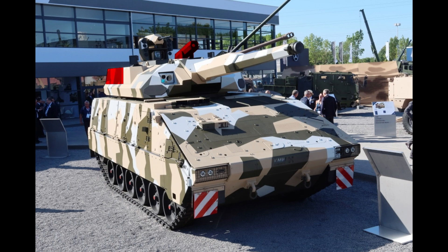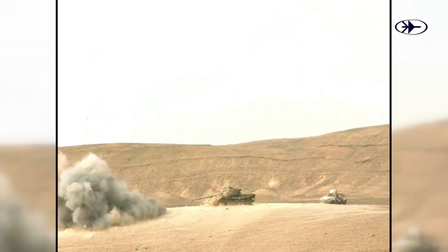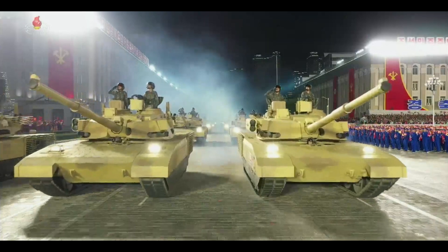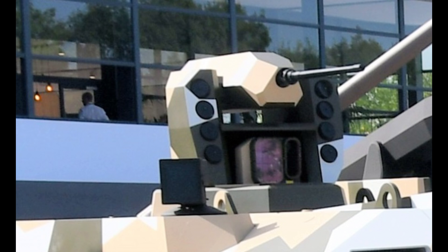A great thing about these missiles is that they can be launched in a top attack mode. To be honest, this kinda reminds me of the North Korean tanks that have ATGMs mounted on their turrets — to think we all made fun of them for that. According to Jane's, the turret can also have a 30mm coaxial autocannon installed.